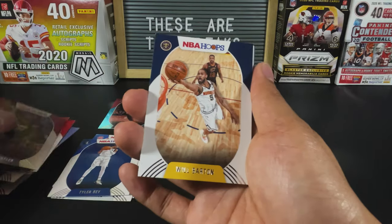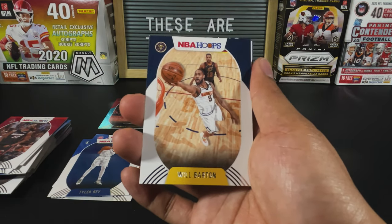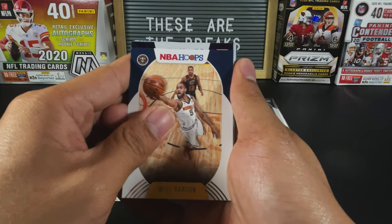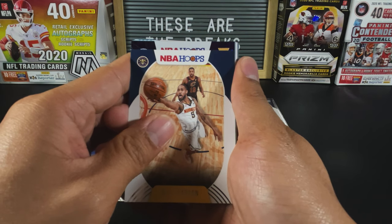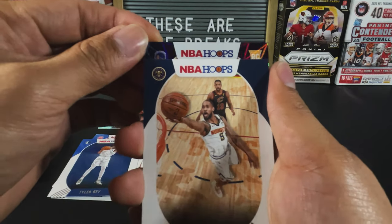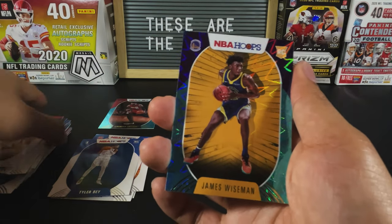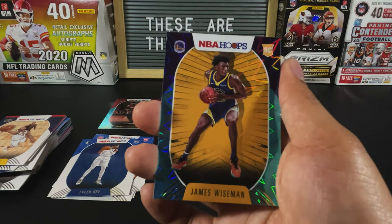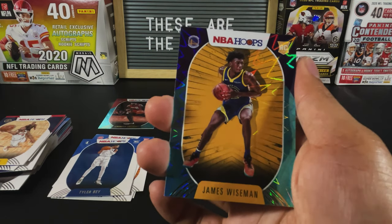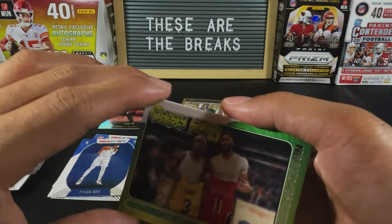Jimmy Buckets, one more card and then we get to our shiny, our holofoil. If you haven't yet opened the Hoops, the holofoils feel a lot better than they look — they look better in person. So this is gonna be a rookie. It's gonna be a Warrior... Nico Mannion? No — James Wiseman! Let's go! Why did I say Nico Mannion, I totally forgot about this — this is a hit right here. Let's go, we're gonna sleeve this up right now.